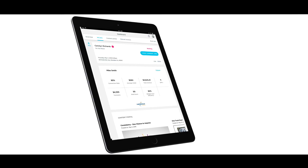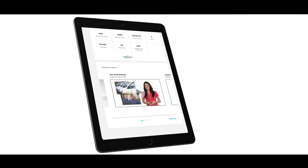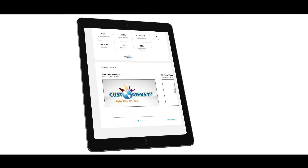Content Portal is the secret sauce. We've taken a lot of the content that Nexstar produces — their training videos and their coaching collateral — and built that right into the product. The beauty of Content Portal is you can send specific videos to specific techs as needed. Our ultimate goal is to be able to turn this tool into a technician performance improvement machine.